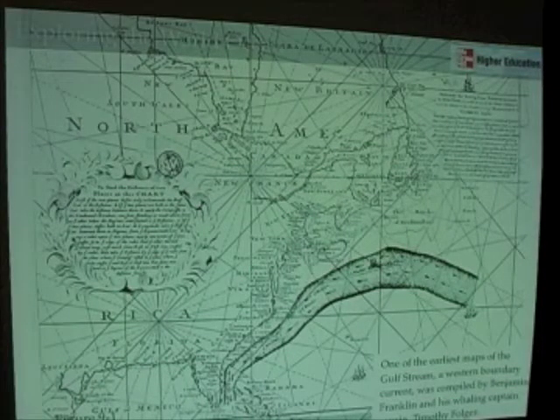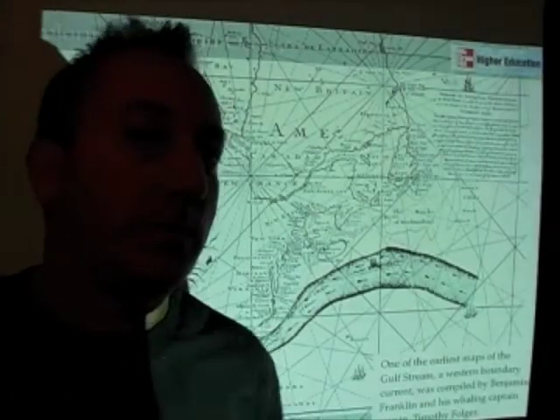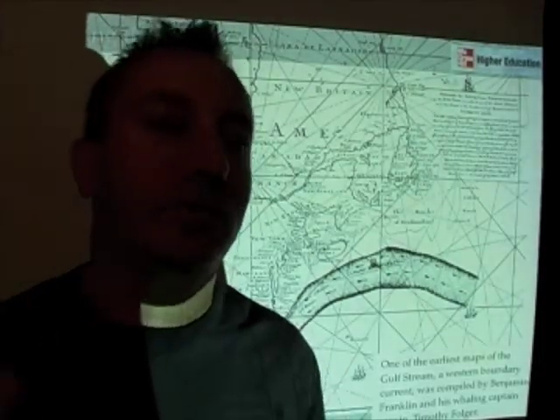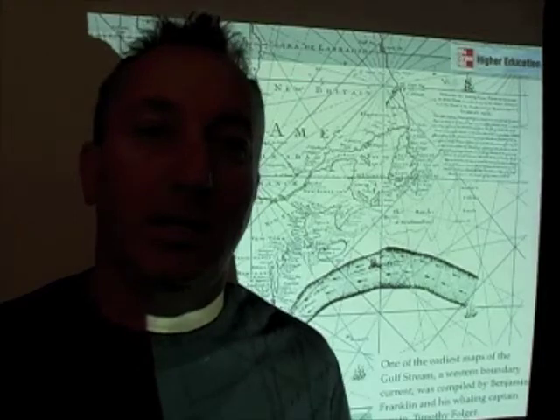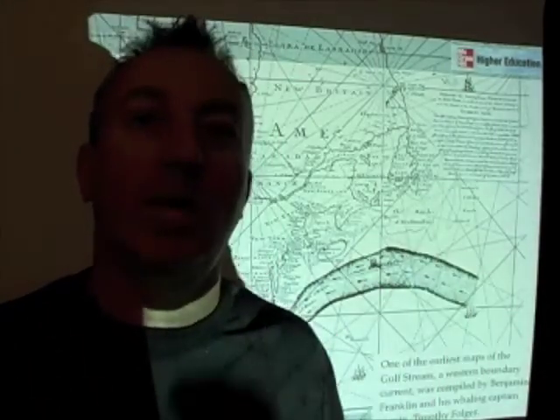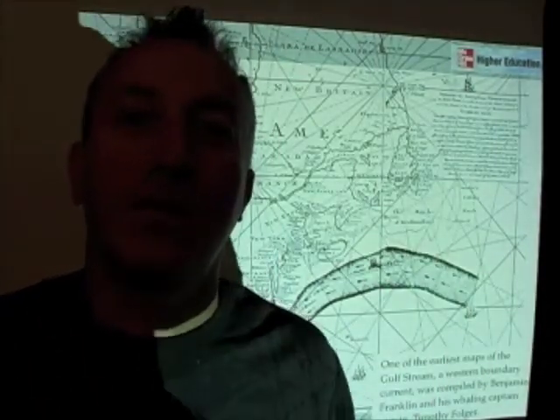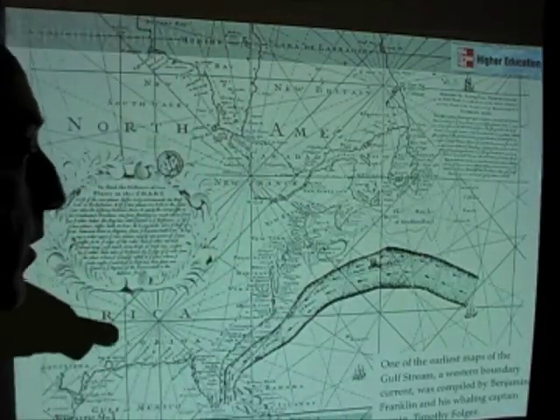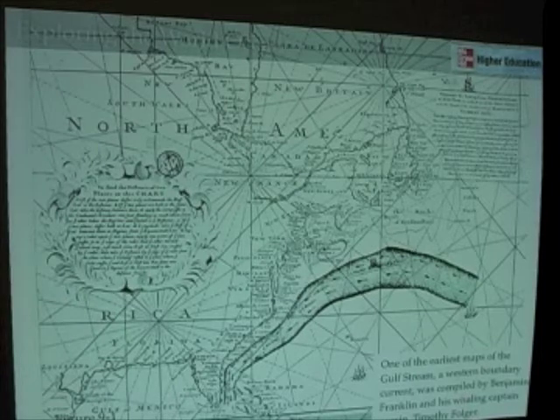One of the earliest people to recognize the importance of the Gulf Stream was Benjamin Franklin. Franklin is known for lots of different things — he invented bifocals, he was a diplomat — all sorts of incredible things. This man was truly a genius and jack of all trades. He was even involved in a little bit of oceanography, because in talking with his cousin, who was a whaling captain out of Nantucket, he realized that there was a major current flowing along the east coast of the United States.